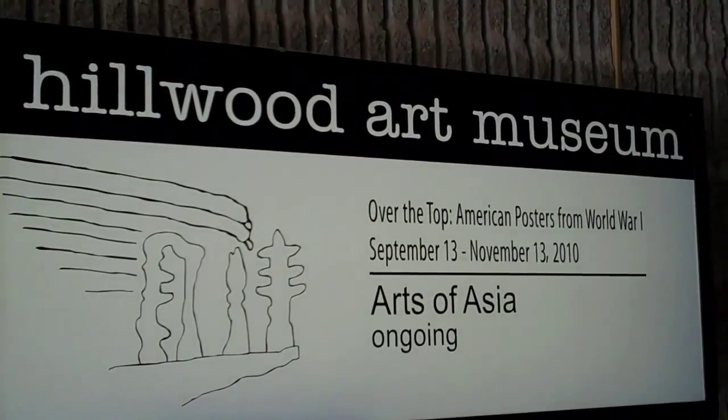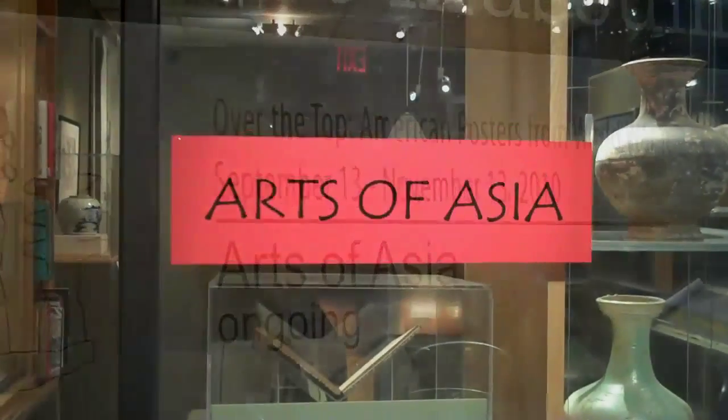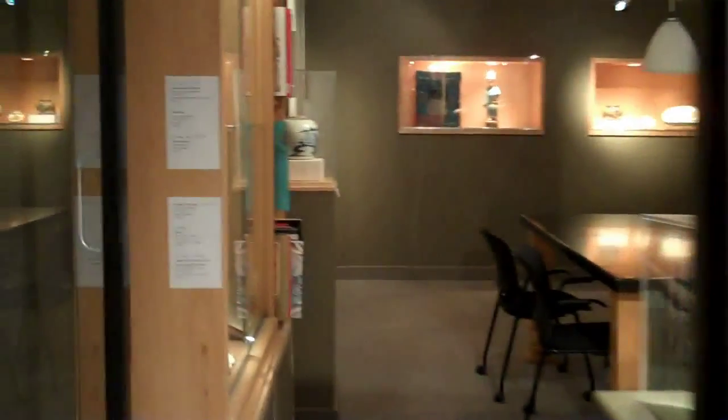We're inside the auditorium. We're in the Hillwood Gallery, inside the student building. These are items from the permanent collection.